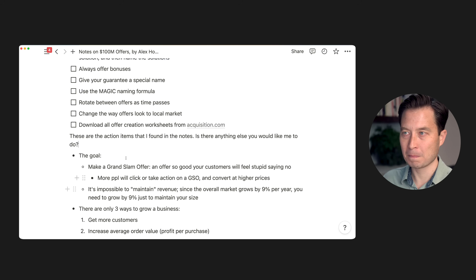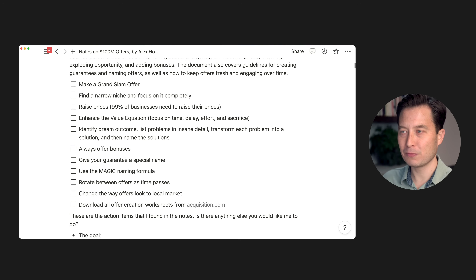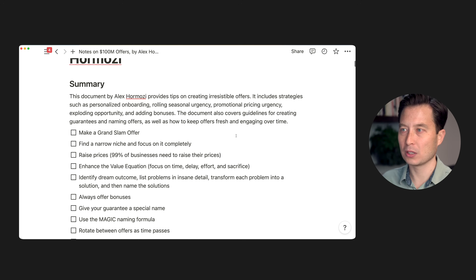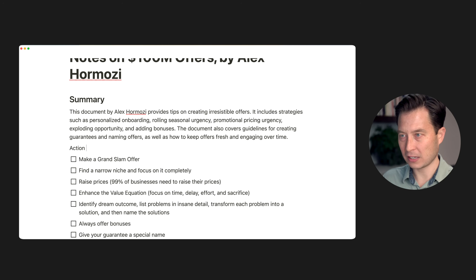And that's it. I'll hit Done. In an infinitesimal fraction of the time, I have around a dozen items that identify the key action steps that the author of this book, Alex Hormozi, thinks I should take as a business owner. I'm going to scroll up and add another heading called "Action Items."